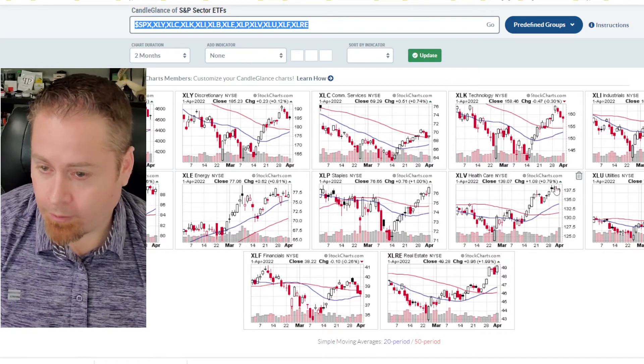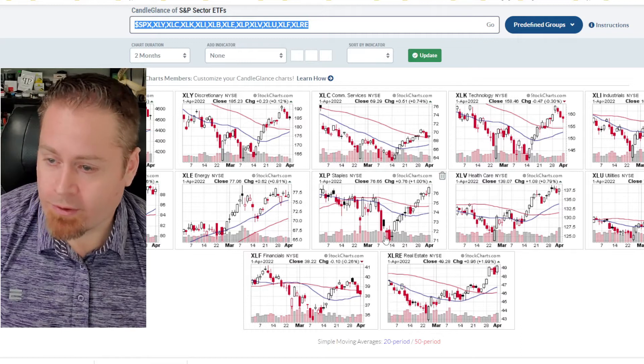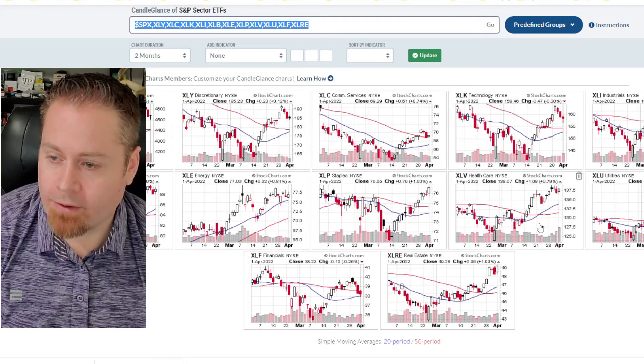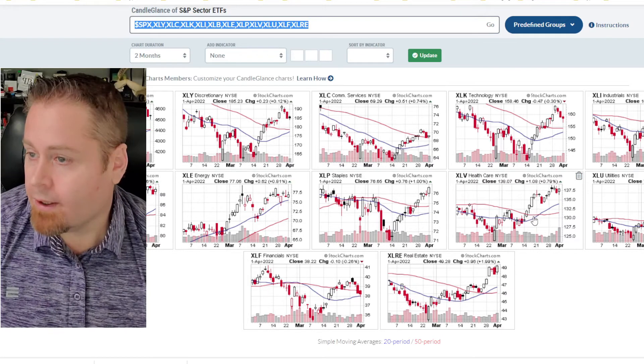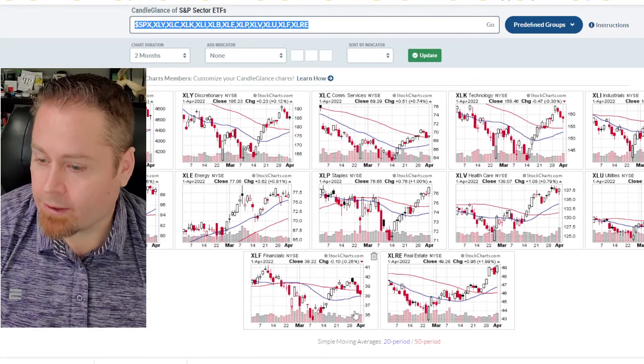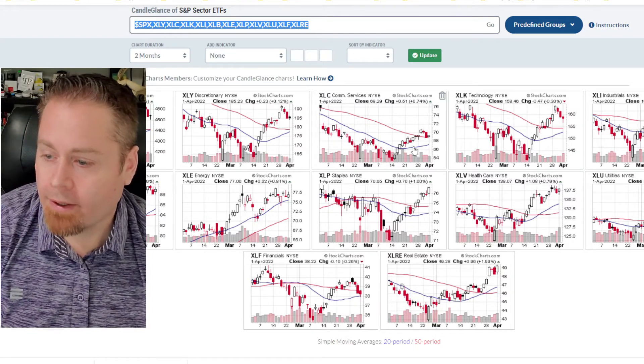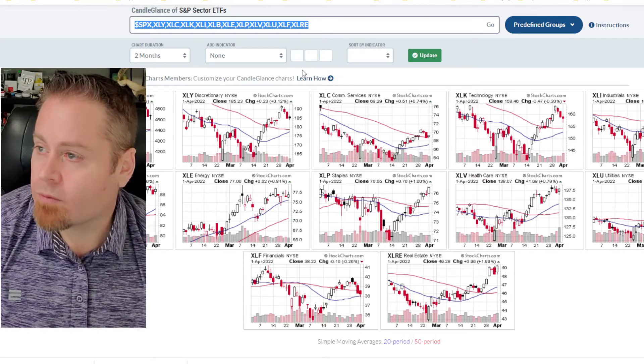Healthcare has started to really take off nicely. Utilities has outperformed. Consumer staples and some of those defensive sectors are starting to outperform, which might be a bit of a signal if we continue to see strength out of those sectors. On the flip side, financials and communication services have both been some of the weakest performers recently.